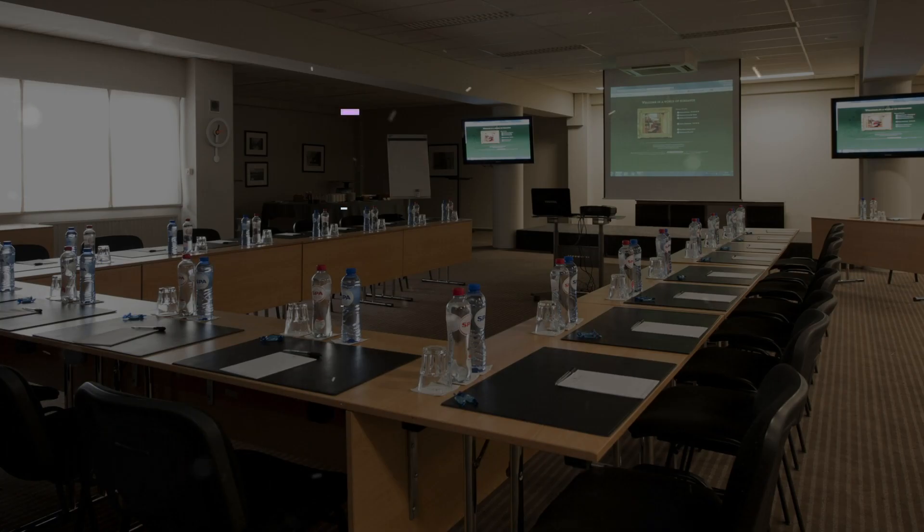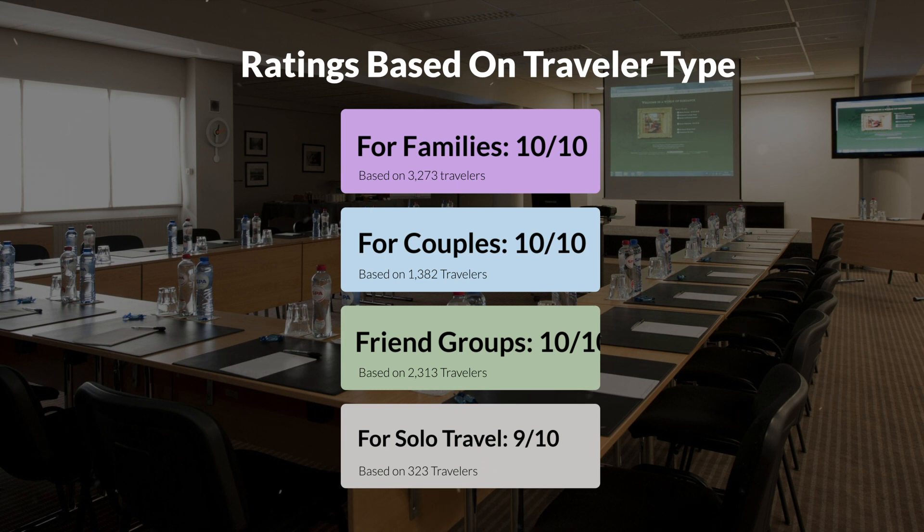Now, let's move on to our personal ratings for this hotel, depending on the type of traveler. For families: 10 out of 10. For couples: 10 out of 10. For friend groups: 10 out of 10. For solo travel: 9 out of 10.